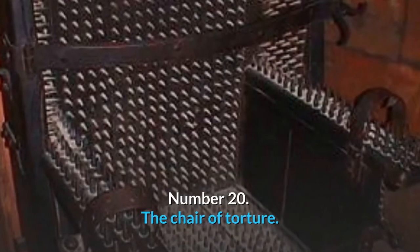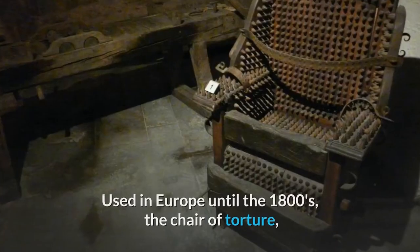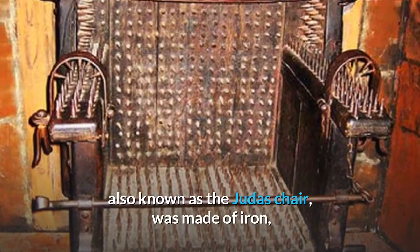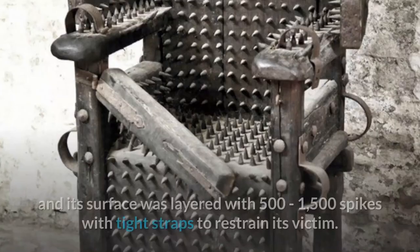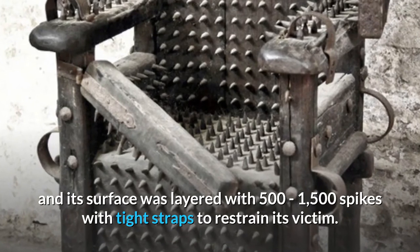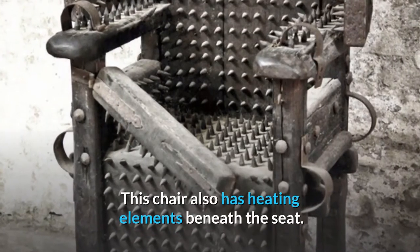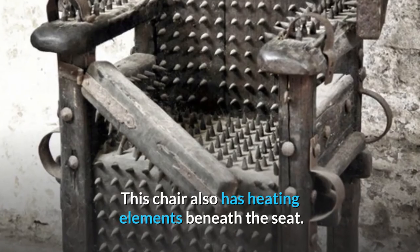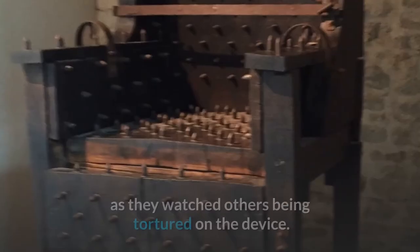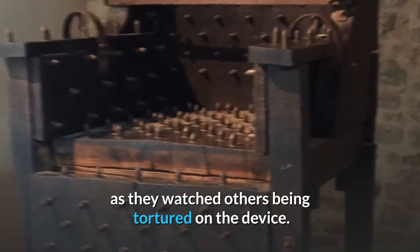Number 20: The Chair of Torture. Used in Europe until the 1800s, the chair of torture, also known as the Judas chair, was made of iron, and its surface was layered with 500 to 1,500 spikes with tight straps to restrain its victim. This chair also had heating elements beneath the seat. The device was used to scare people into giving confessions, as they watched others being tortured on the device.